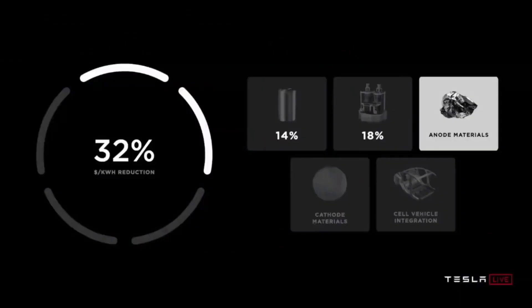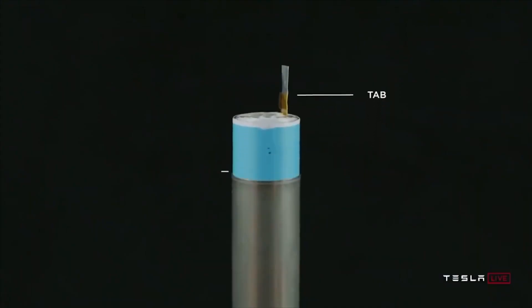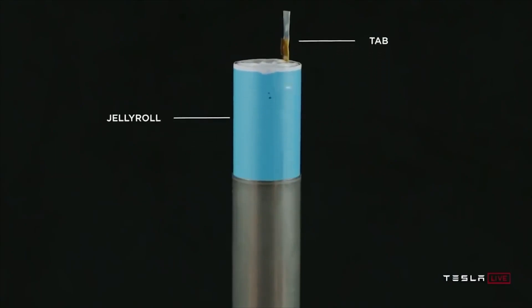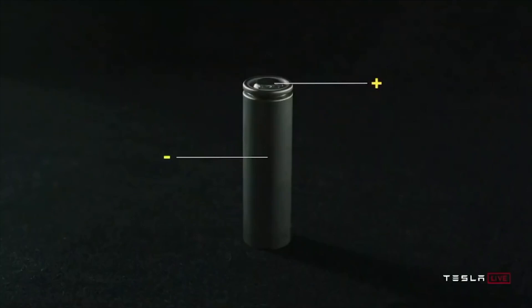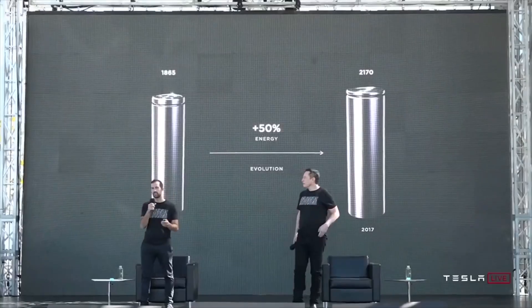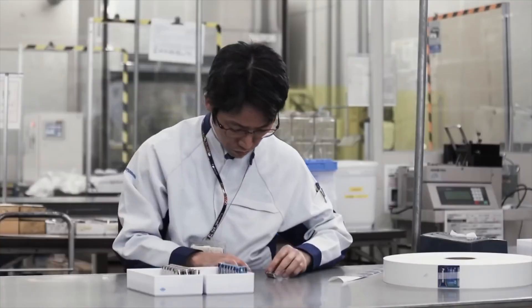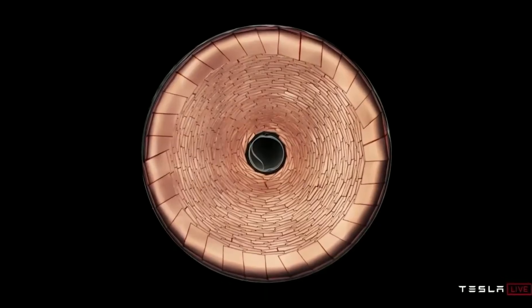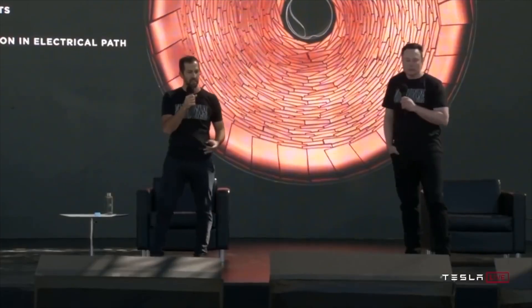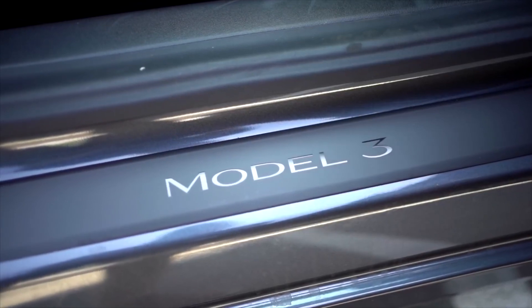Labeled as Giga Berlin due to its close vicinity to the city, the company plans to use the factory to supply its vehicles to European customers, where electric cars have been adopted most frequently compared to other markets. The site is set to begin manufacturing vehicles later this year, and Tesla's contracted construction crews are now turning their attention to the battery manufacturing plant that will produce the new 4680 structural cells unveiled in September 2020.